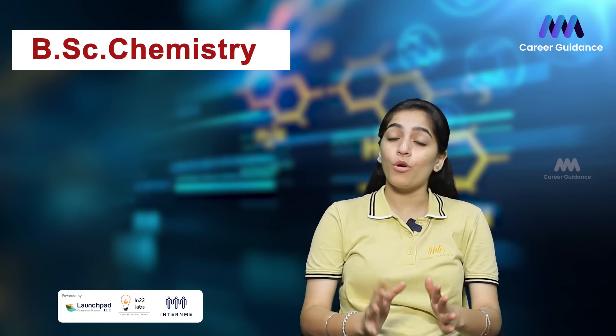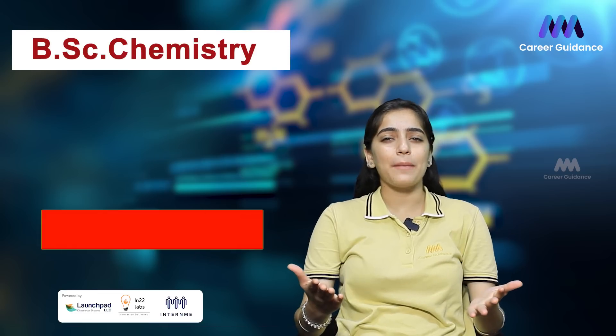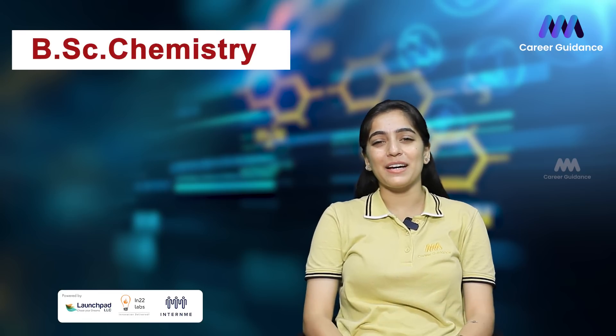Let us know in the comments section what else you want to know about BSc in Chemistry. Do like and share the video with your friends and family. Thank you for watching. Keep watching Triple M Career Guidance.